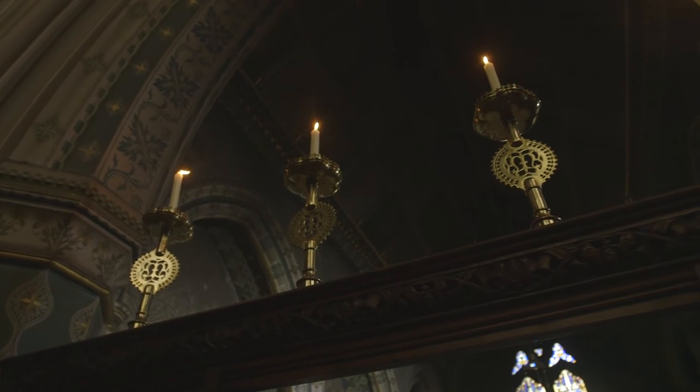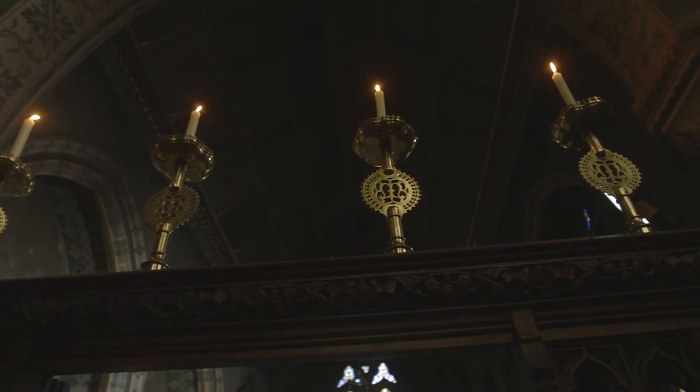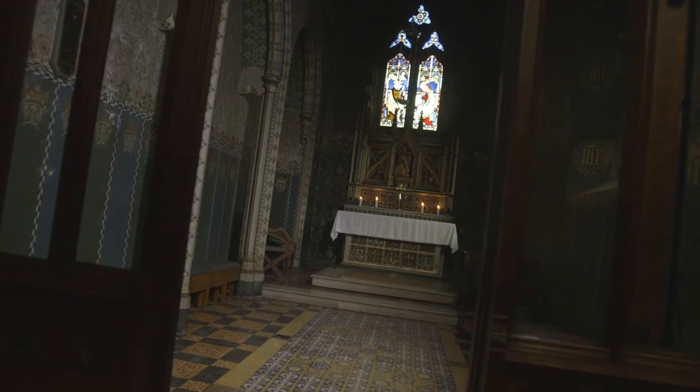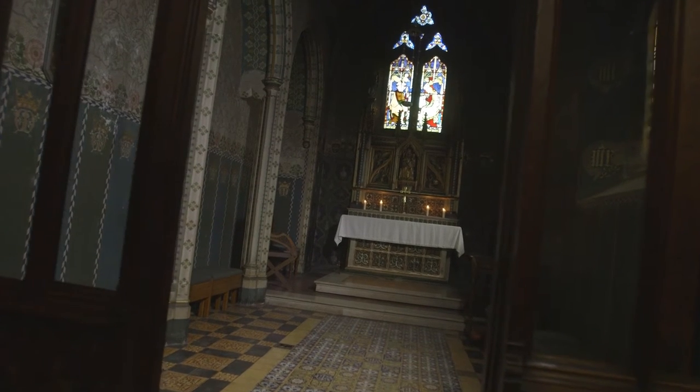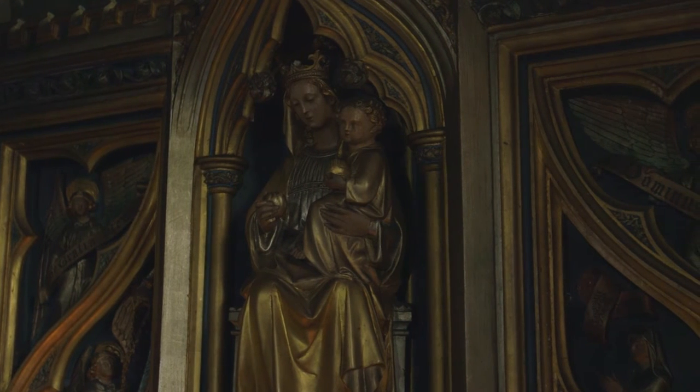It's not necessarily the largest and most grand spaces that are the most precious to me. There are little corners of this place — a small chapel, a lady chapel — which is very special indeed. Very quiet, very peaceful, very small, highly detailed, very decorative, and it reflects the devotions of the church to Our Lady for decades.